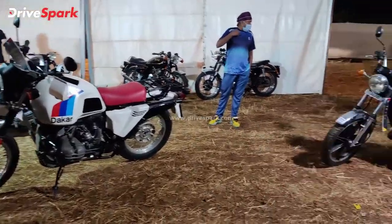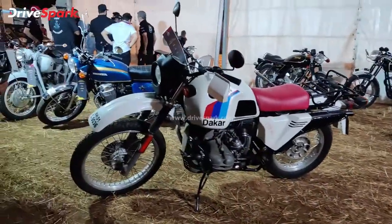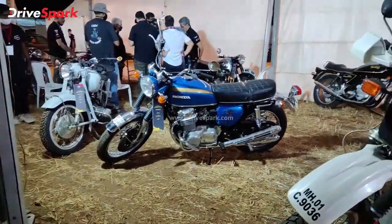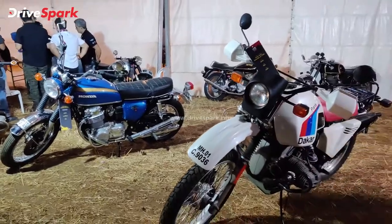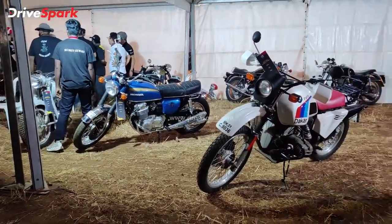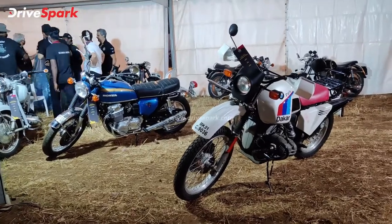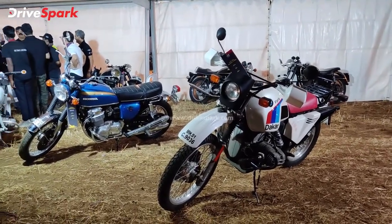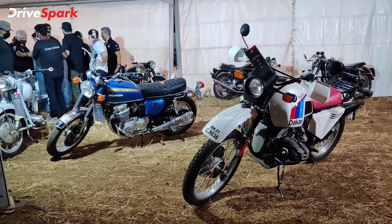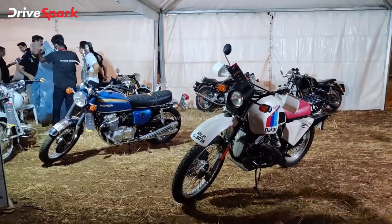So there you have it — this particular stall at IBW 2021 is filled with some beautiful gems, some vintage motorcycles. It is enthralling to see each of these motorcycles because they're just so beautiful. No matter what new motorcycle comes out, these old motorcycles are just perfect. There's a lot more at IBW, so go check it out. Thanks for watching — stay tuned to Drive Spark for more.